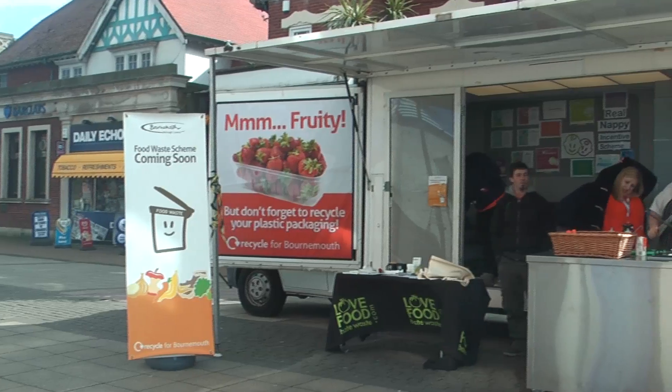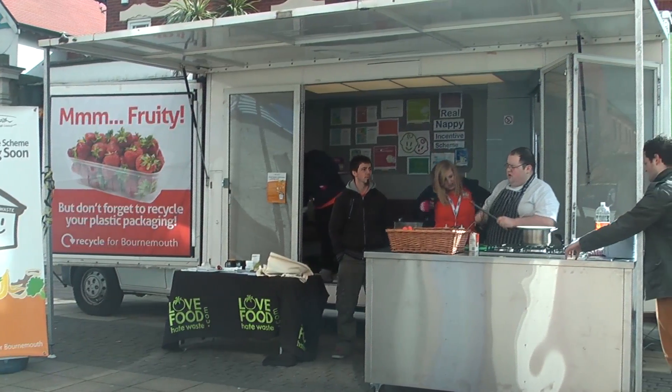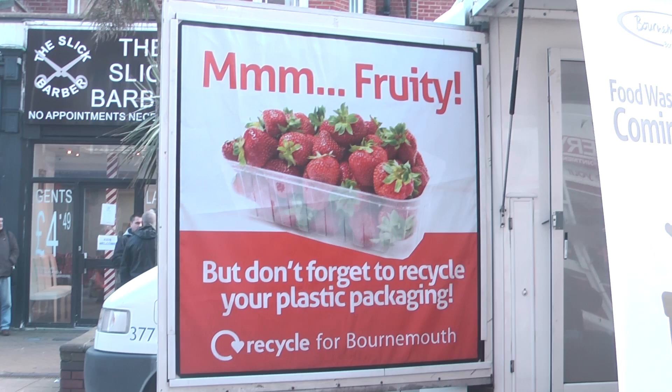What will happen to it is a process called anaerobic digestion, which is essentially like composting but on a much larger scale. I visited the Boskin Market where residents of Bournemouth were chatting to waste awareness officers about the new food waste collections.